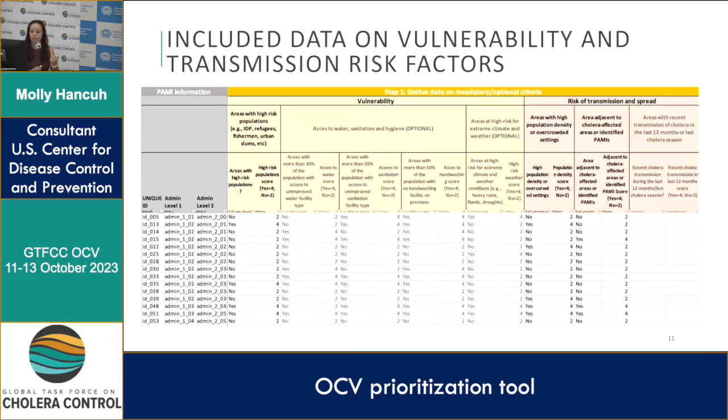Each of these criteria has an opportunity for four points — if it's a yes it's four points, if it's no it's two.